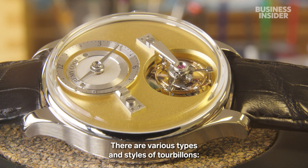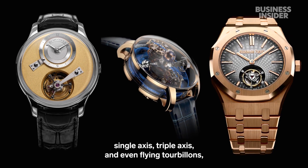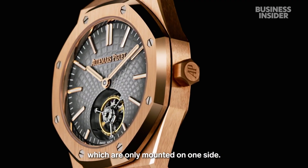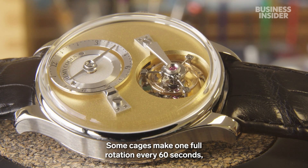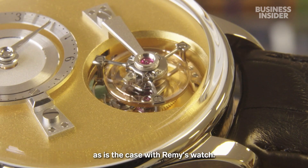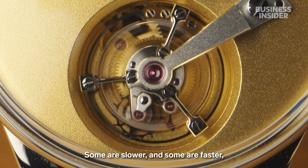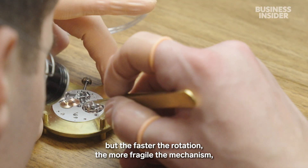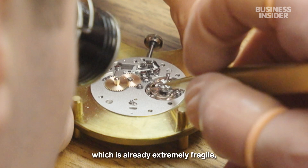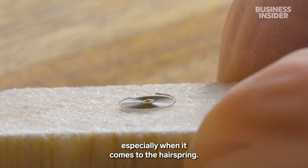There are various types and styles of tourbillon — single axis, triple axis, and even flying tourbillon, which are only mounted on one side. Some cages make one full rotation every 60 seconds, as is the case with Rémy's watch; some are slower and some are faster. But the faster the rotation, the more fragile the mechanism — which is already extremely fragile, especially when it comes to the hairspring.